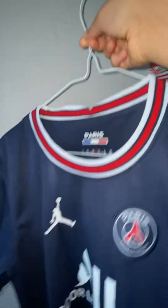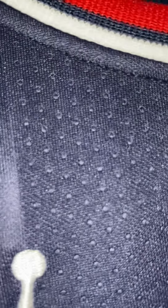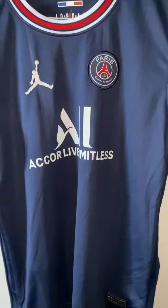And this is from kitgg1.com. You can see I'll just closely zoom in on the breathable holes. Thanks for watching guys and stay tuned because I have other videos coming.